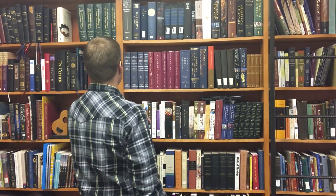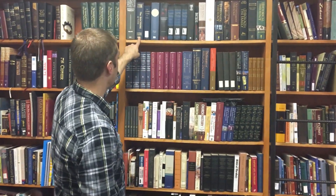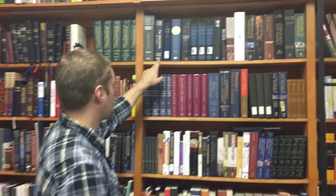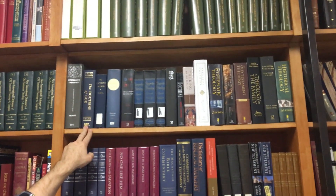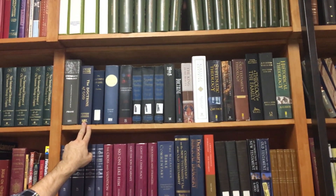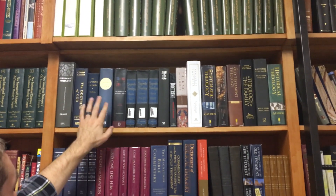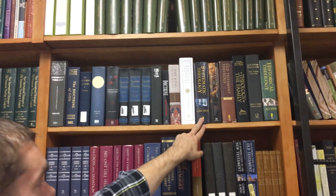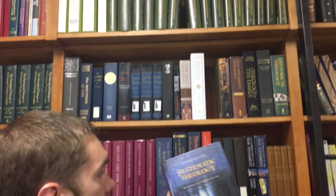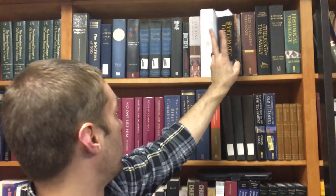Different guys write different systematic theologies. You got John Frame up there — he did a whole exposition of the doctrine of God, just who is God? That's a really cool one. You got systematic theologies that are more philosophically based like Erickson, more ecclesiologically based like Aiken. Grudem is sort of the industry standard — if you're looking for one systematic theology book, get you some Wayne Grudem, and that will serve you well.